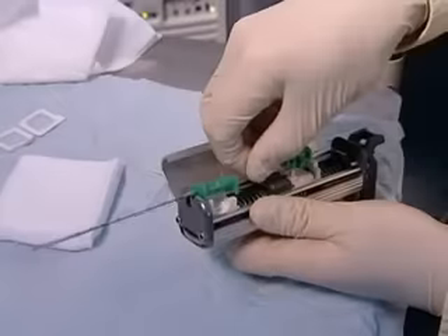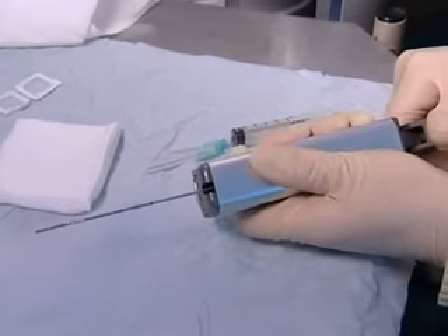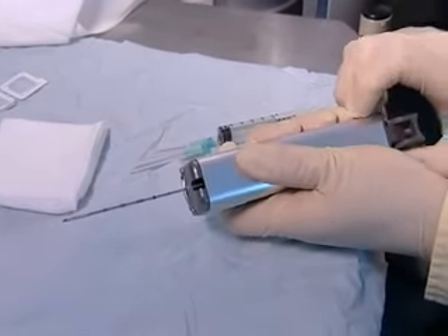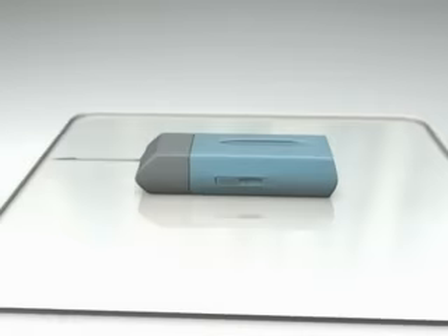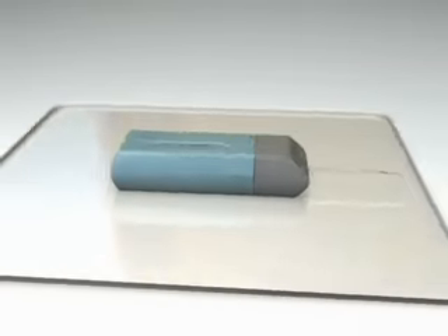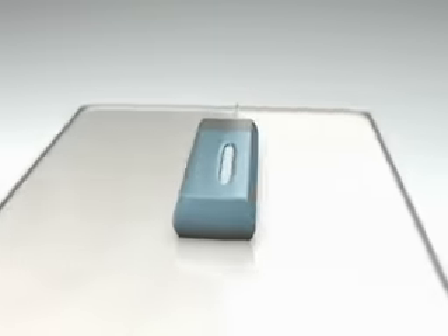A core needle biopsy is often more accurate for diagnosing breast cancer than fine-needle aspiration, particularly when calcifications are seen. It is used in the clinic under local anaesthetic to remove a small piece of tissue from the breast, and in more than 90% of cases avoids the need for surgery to confirm the diagnosis. The needle may have to be inserted into the breast a few times to get good tissue samples.